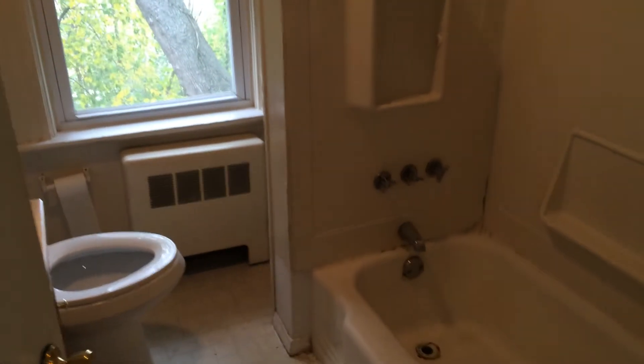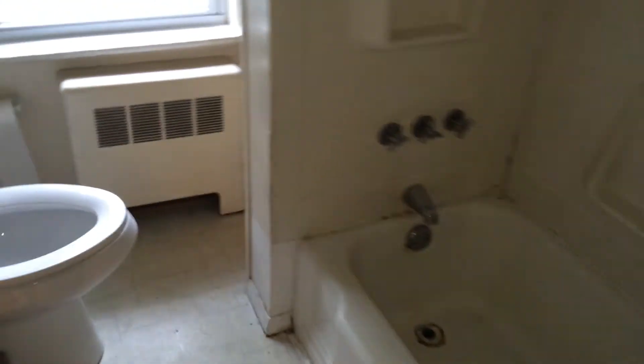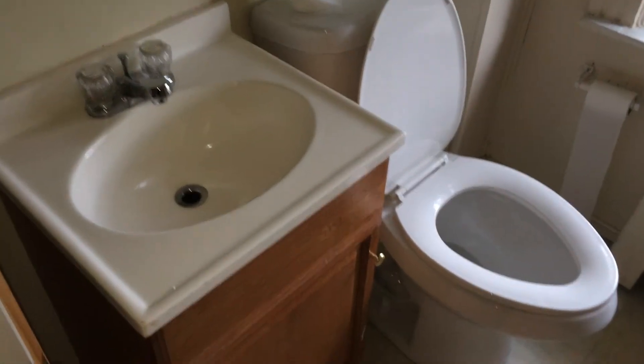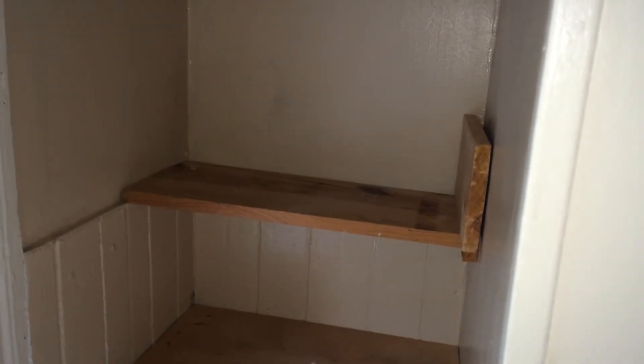And here we are in the full bath — as you can hear it has an exhaust fan. Toilet and vanity here. And to the right is some shelving, perfect for your toiletries, towels, etc.